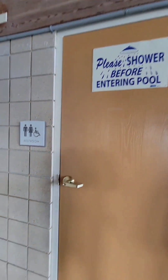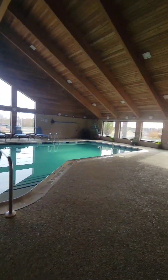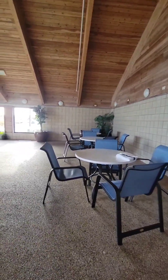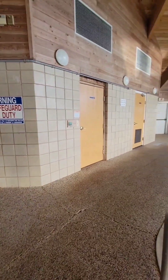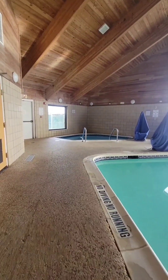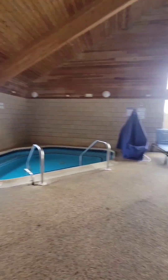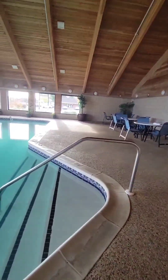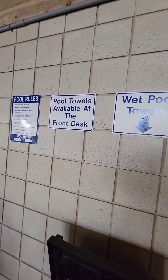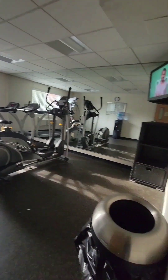They have a shower here with men's and ladies' restrooms. Pool towels are available at the front desk. There's also internet here and a fitness center.